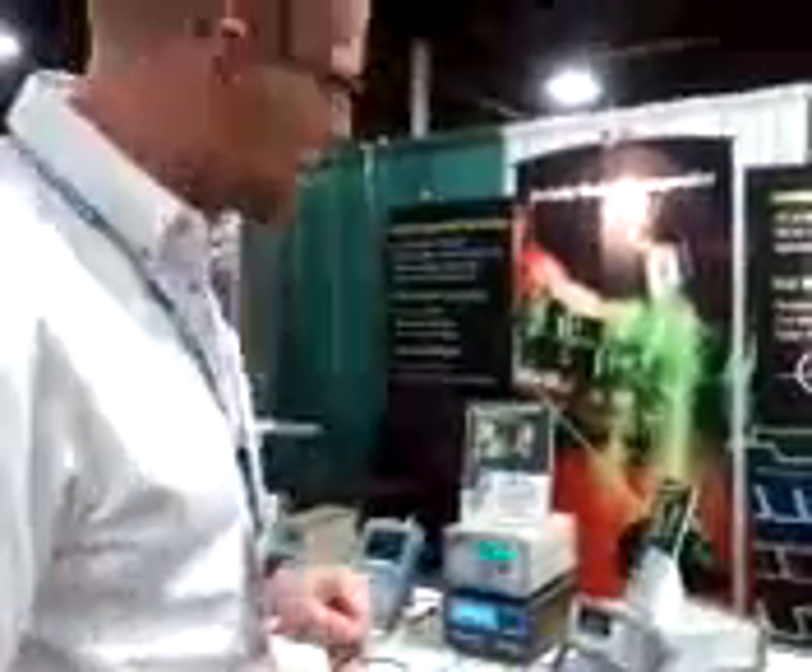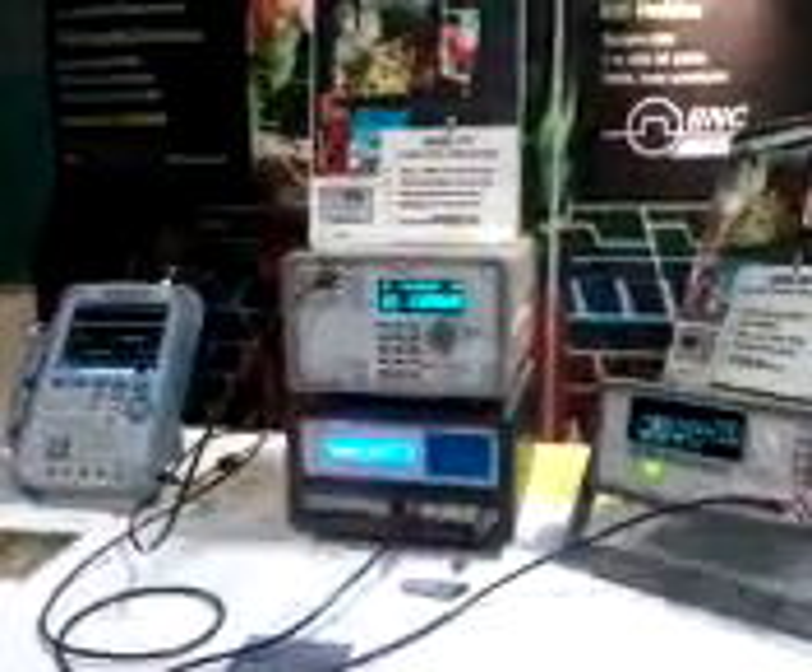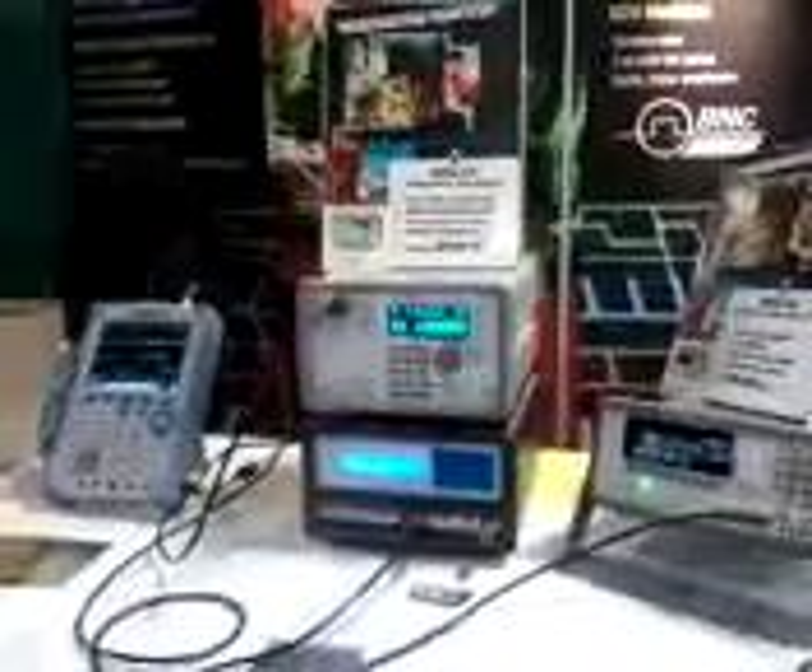Here we have a new femtosecond pulse and delay generator. It's got one picosecond jitter — a terrific new product we've introduced at the IEEE and now here at EAS. It's a four-channel digital delay generator with one picosecond jitter and 250 femtosecond resolution.